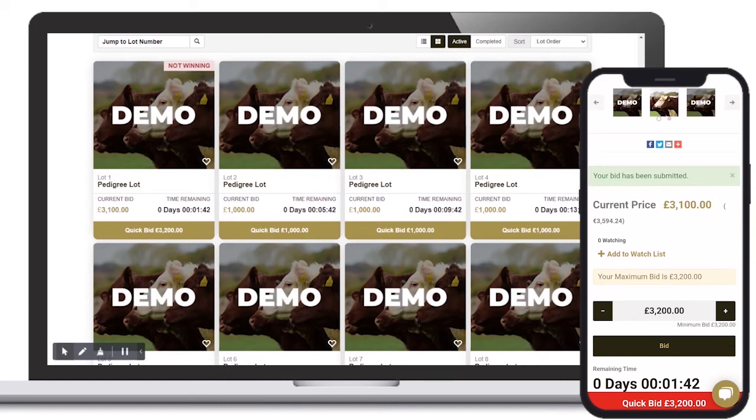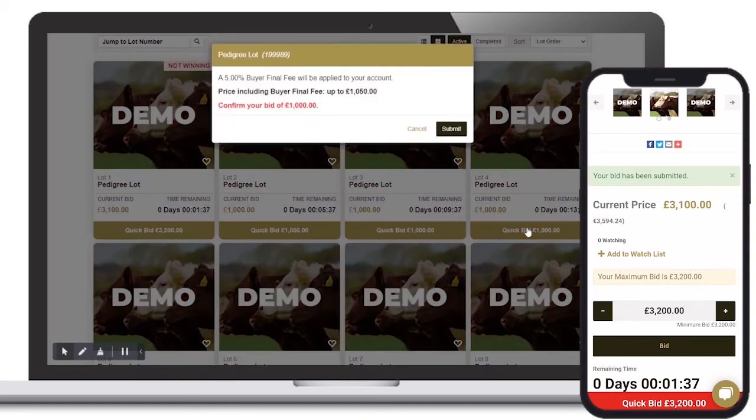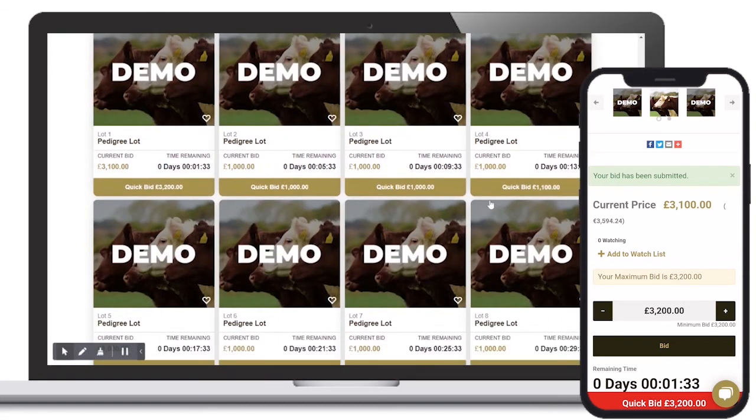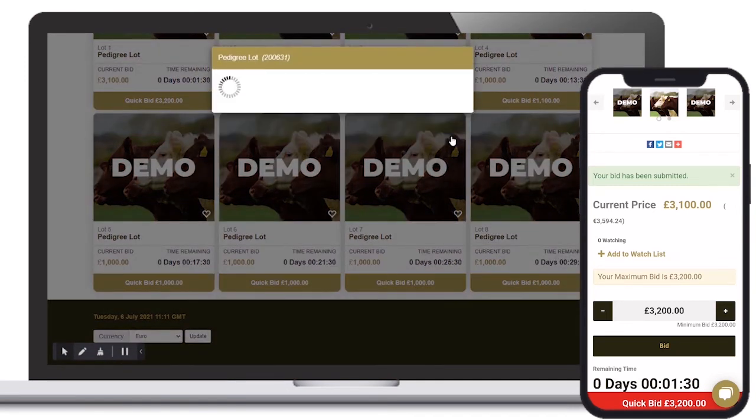We give our users two unique options to follow the live bidding activity. Option 1 is to view the auction from the sale page. Here users can monitor bidding on all lots and place quick bids where they see fit.